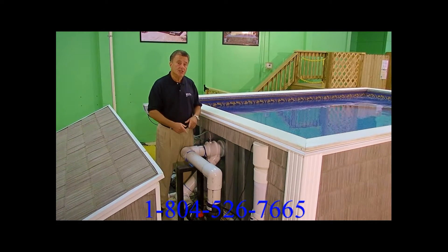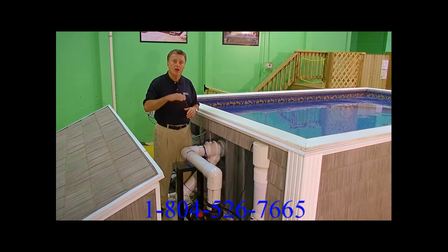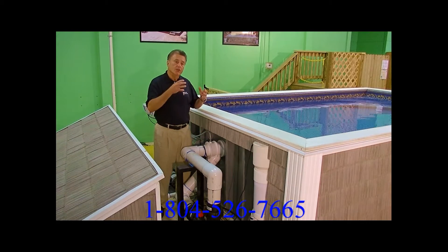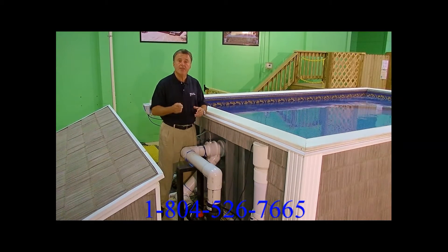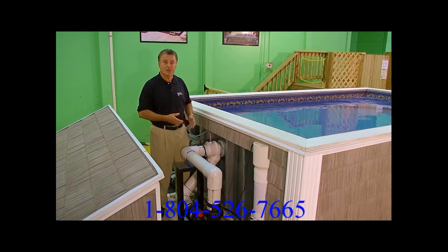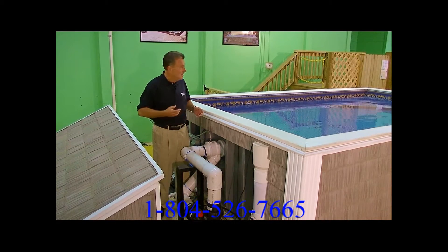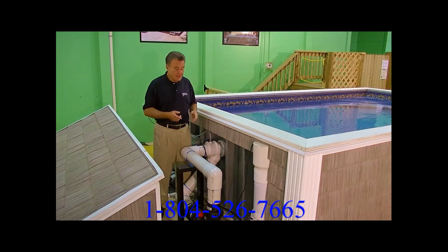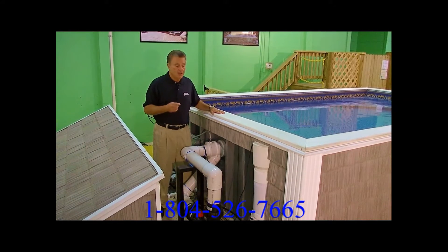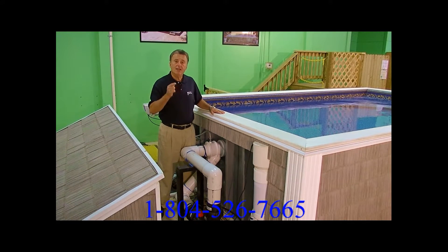At the same time, this is adjustable — you can regulate the flow up and down. And this little tube here is an air injector. You can inject air into it and that gives it even more thrust, sort of like an afterburner on a jet, adding that extra kick in the water. This is one of the things that makes the Ultra 2 swim spa by Medallion very unique — the use of this Badu jet. From there, let's look at some of the features and extra options available.